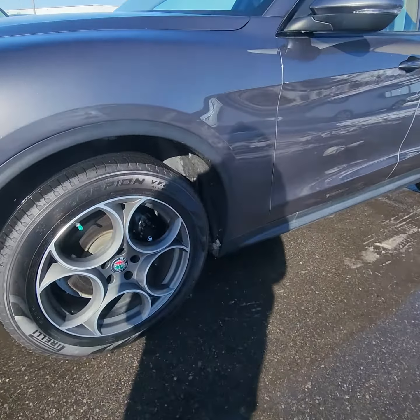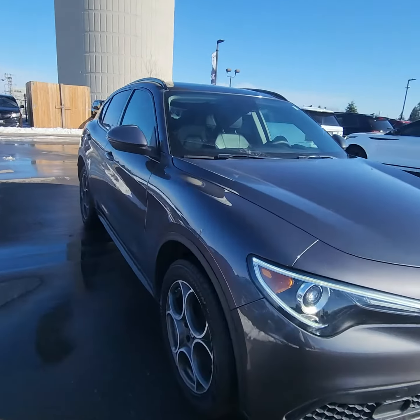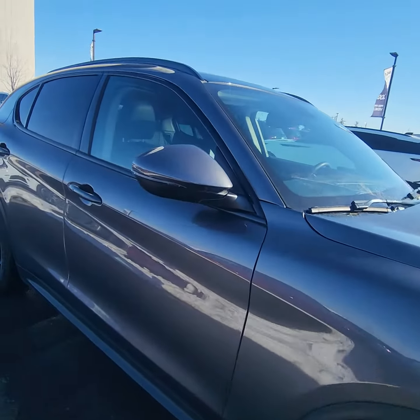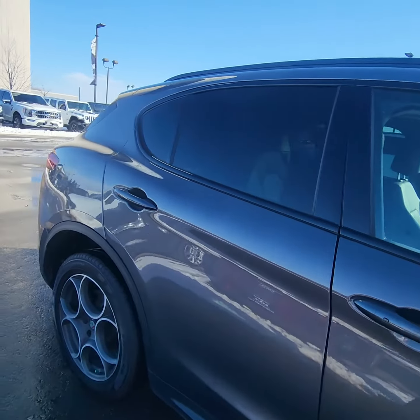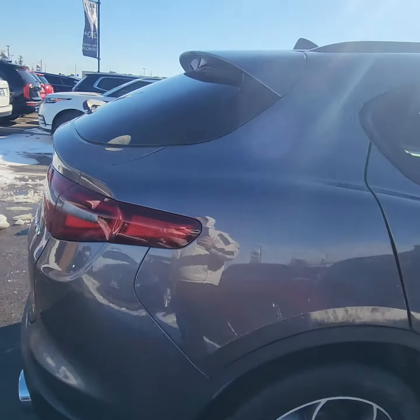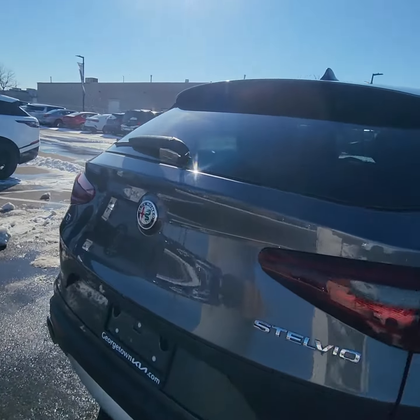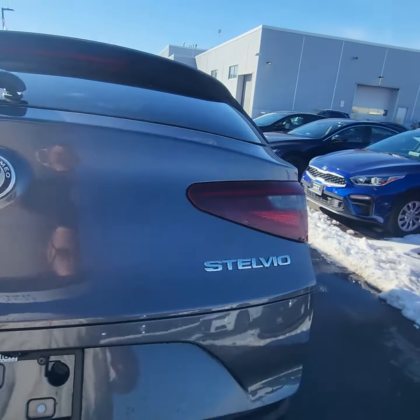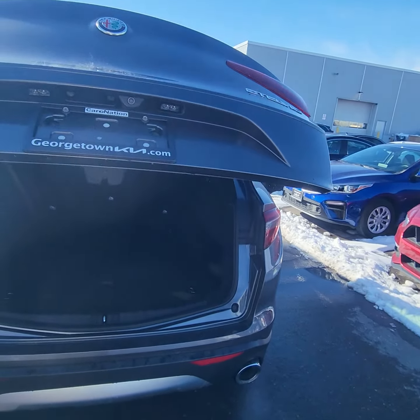The Alfa Romeos — I have to say, one of my favorite vehicles that we have on the lot. This one particularly, I love the gray because it hides all dirt, snow, and salt. It's in prestige condition. I have to say the power liftgate on all vehicles, to me, is a must.